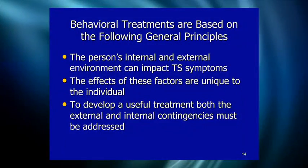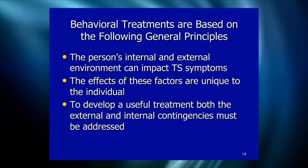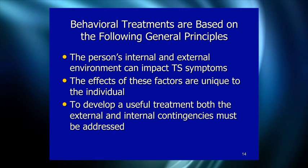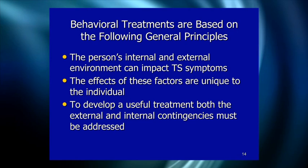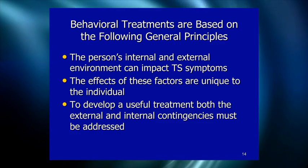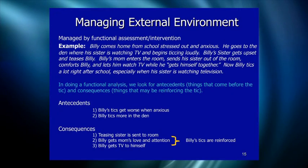For behavioral treatment, we have to appreciate that both the internal and external environment can make tic symptoms worse than they need to be, and that the effects of these factors are unique to each individual. To develop useful treatment we need to address both external and internal contingencies in a way that's sensitive to the unique impact of those factors on the child.